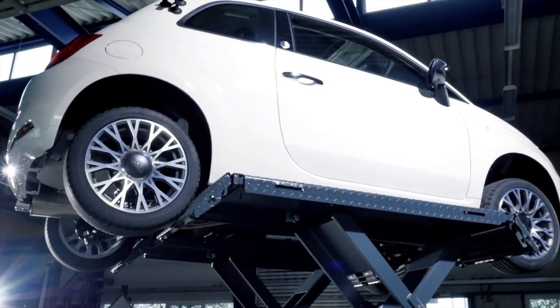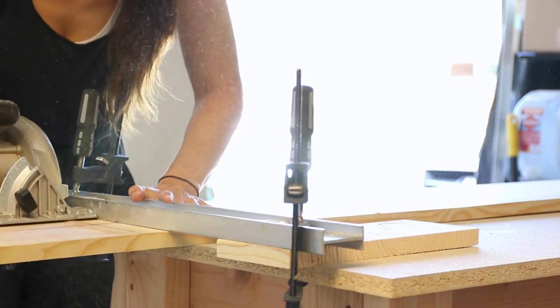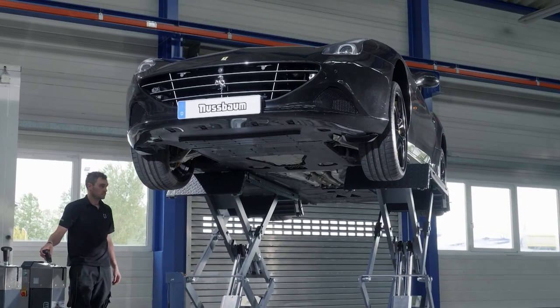Welcome to our channel. Today we're going to explore some of the coolest inventions for your garage. Whether you're a DIY enthusiast, a professional mechanic, or just looking to organize your tools, these inventions will enhance your garage experience.